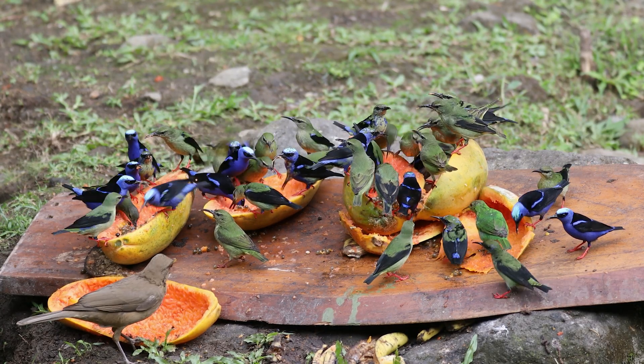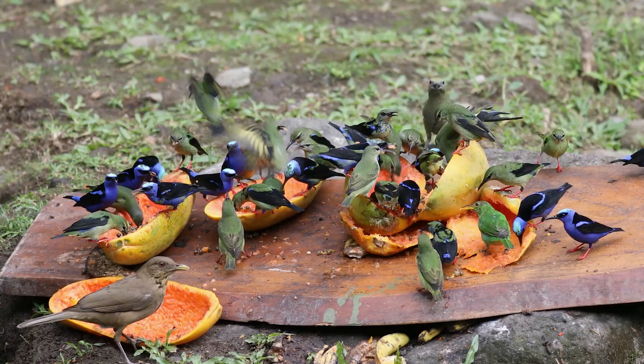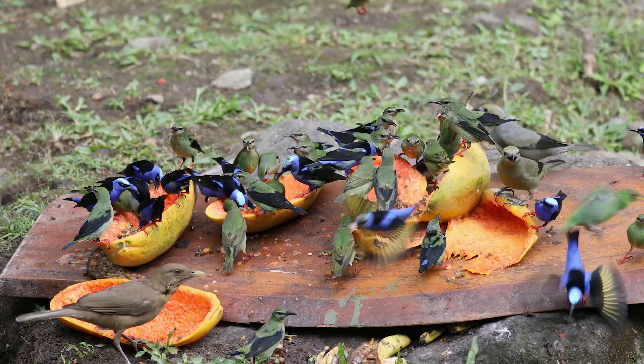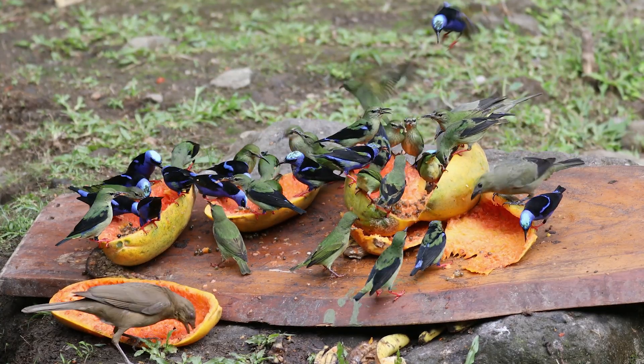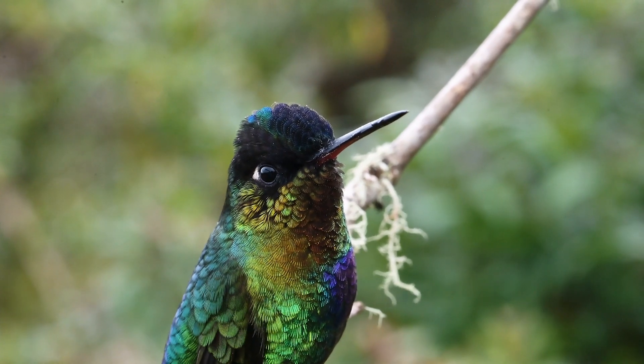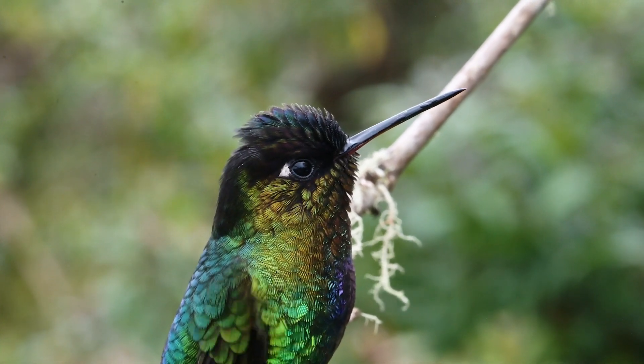Costa Rica is birdy. Over 900 species of birds have been recorded in a country roughly the size of Bosnia and Herzegovina. In few other groups does this species richness become as apparent as it is in the hummingbirds. This microcosm of micro birds fascinates many bird lovers from beginners to experts.